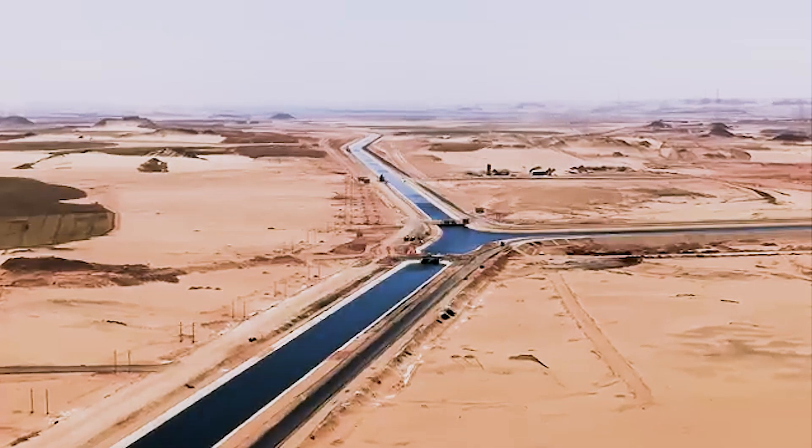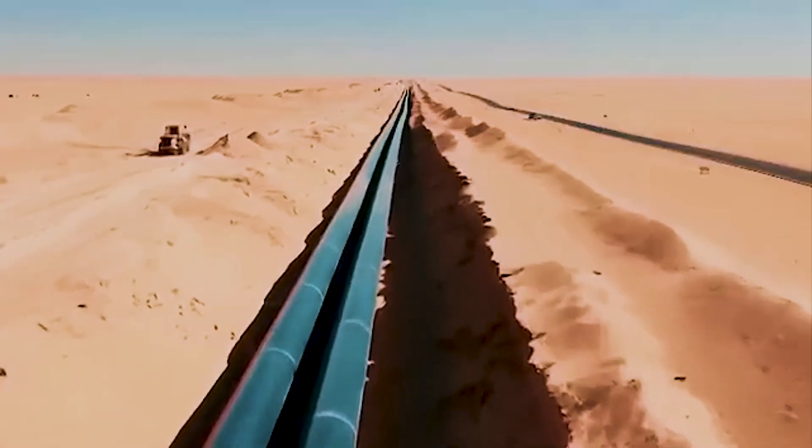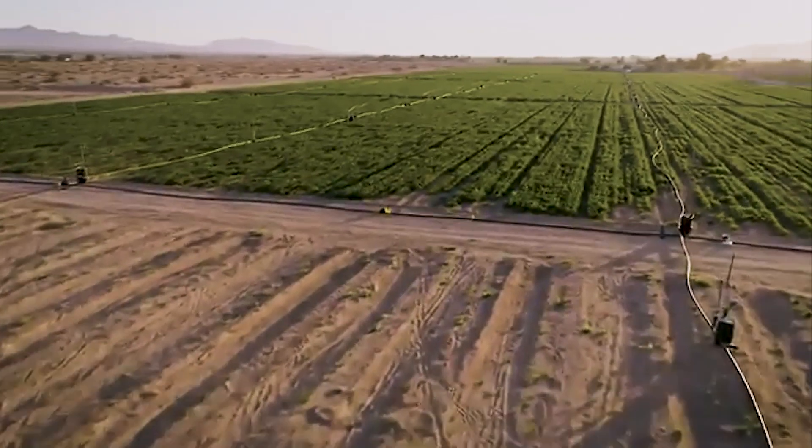If you enjoyed this deep dive into Egypt's $25 billion artificial river, make sure to check out this next video for more stories of innovation, transformation, and resilience across Africa.